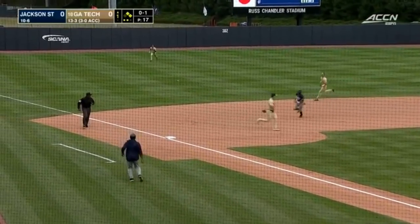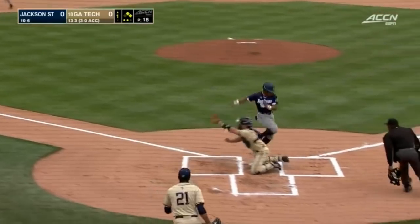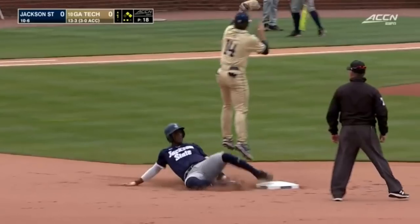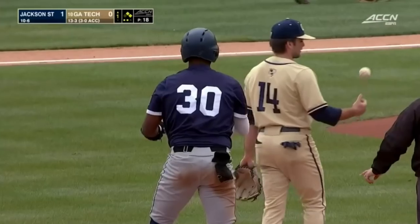Chopped into left, base hit. Hill turns through third, and the relay is late. Runners will both advance as the throw down to second is high. Jackson State takes the 1-0 lead and have two in scoring position.